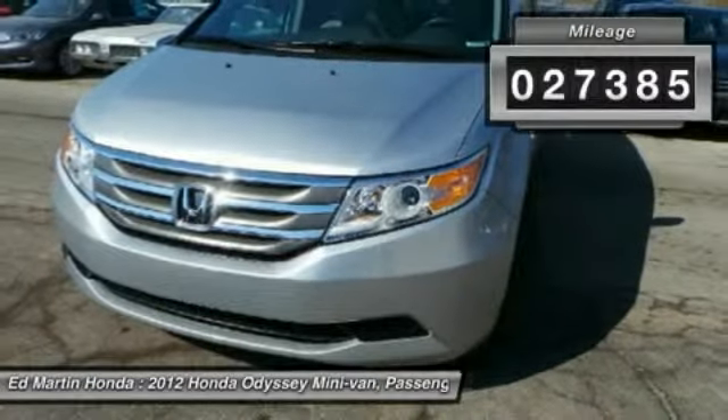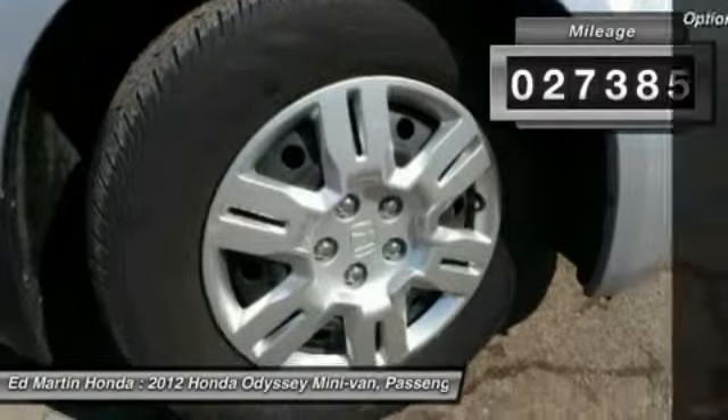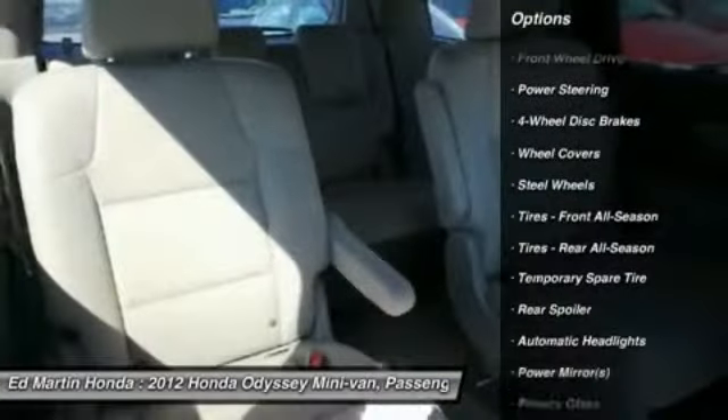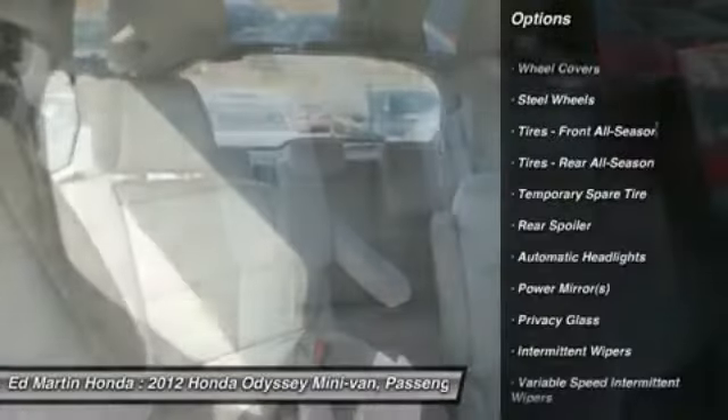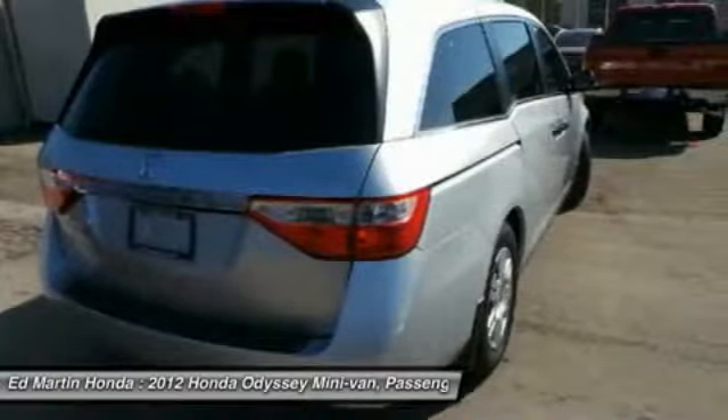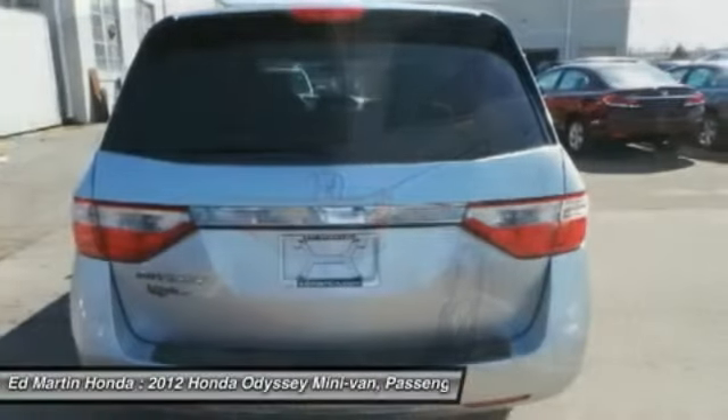This vehicle has less than 30,000 miles. Here are some of this vehicle's great options: stability control, traction control, anti-lock braking system, air conditioning, driver airbag, power steering, adjustable steering wheel, keyless entry, four-wheel disc brakes, and floor mats.